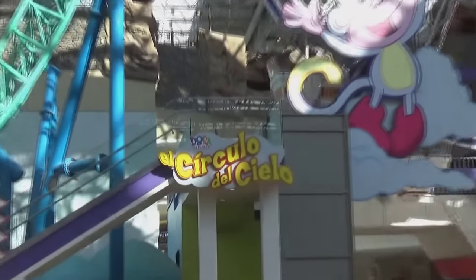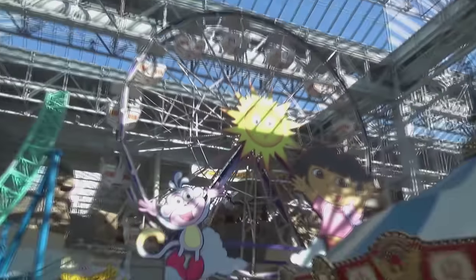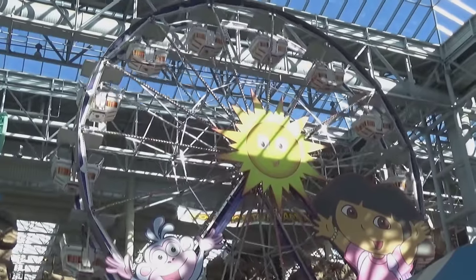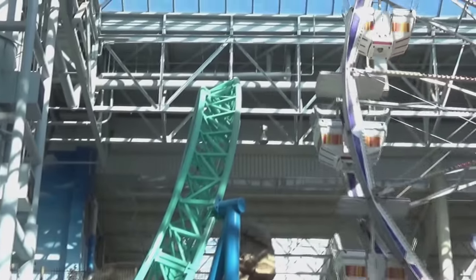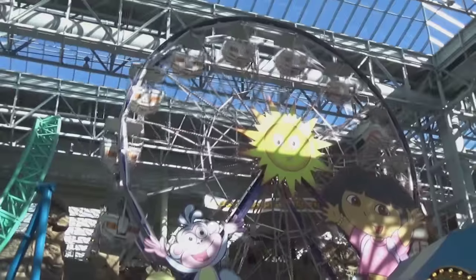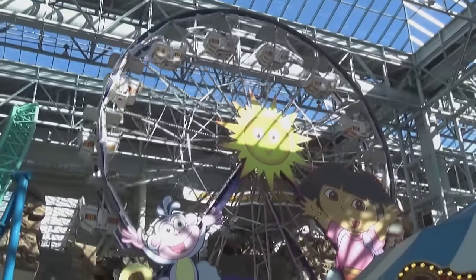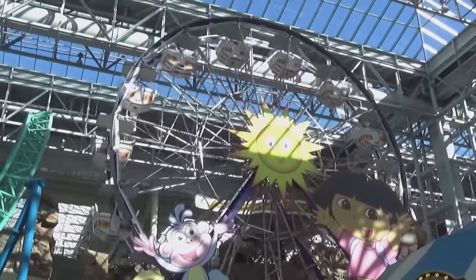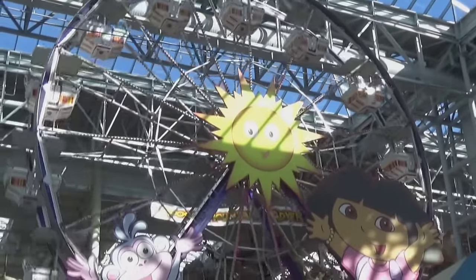Over here by El Circuito de Cielo — a fancy Spanish name for Dora the Explorer's ferris wheel. A ferris wheel at a park like this gives you some really great views — right next door to the Rock Bottom Plunge, so a roller coaster could be right there. You get a great view of how the rides are all stacked on top of each other, plus it's the one ride where you get to take your camera on, so you can take pictures of the very unique park itself.